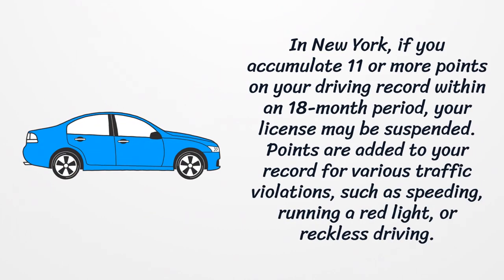In New York, if you accumulate 11 or more points on your driving record within an 18-month period, your license may be suspended. Points are added to your record for various traffic violations, such as speeding, running a red light, or reckless driving.